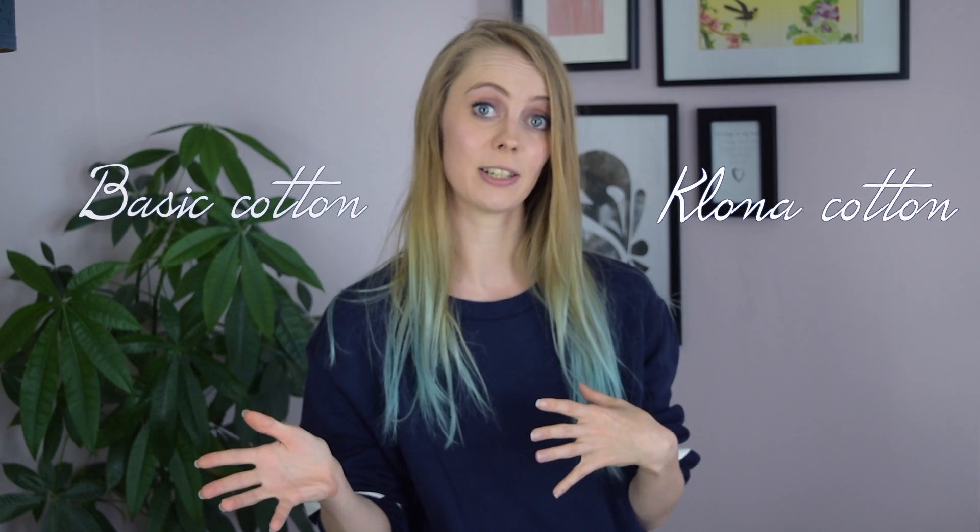As an overall fabric for beginners, I recommend basic cotton. It comes in so many different colors, it's very budget friendly, and very easy to sew with. It's great for beginners since you're still learning — if you make any mistakes, you can just buy a little more fabric and try again.